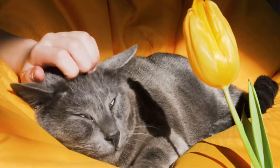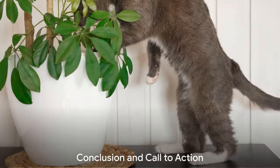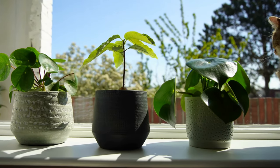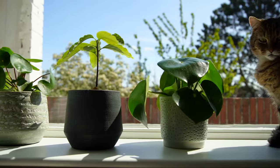Remember, your cat's safety is in your hands. Remember that phrase because it's key to everything we've discussed today.